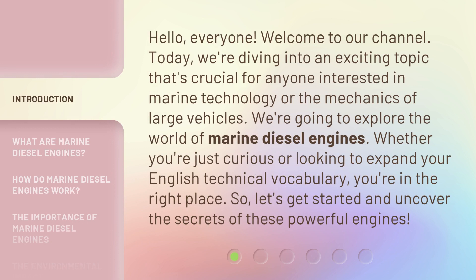Hello, everyone. Welcome to our channel. Today, we're diving into an exciting topic that's crucial for anyone interested in marine technology or the mechanics of large vehicles. We're going to explore the world of marine diesel engines.